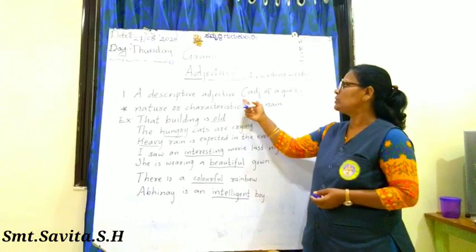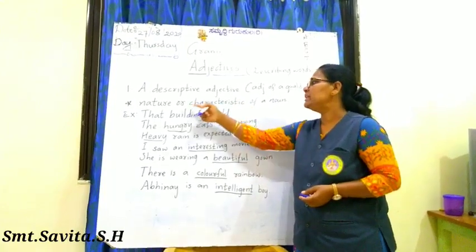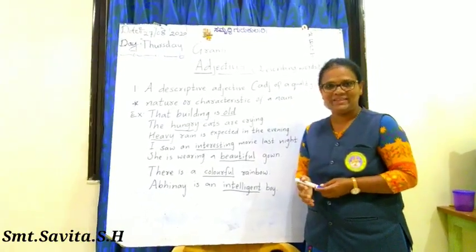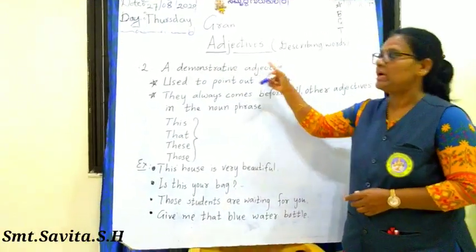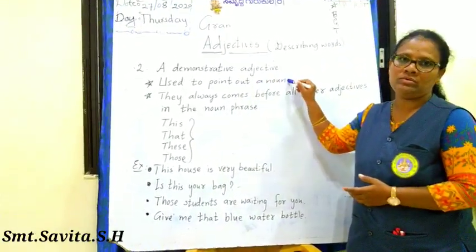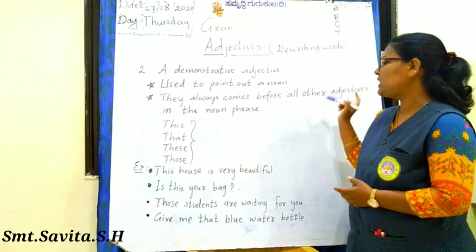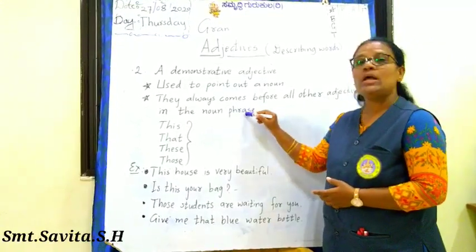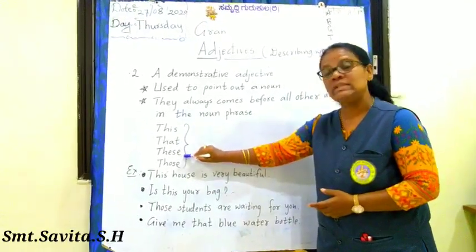Descriptive adjectives tell us about the nature or characteristics of a noun. They are also called adjectives of quality. The second kind is a demonstrative adjective. Demonstrative adjectives are used to point out a noun, and they always come before all other adjectives in the noun phrase. Some demonstrative adjectives are: this, that, these, and those.